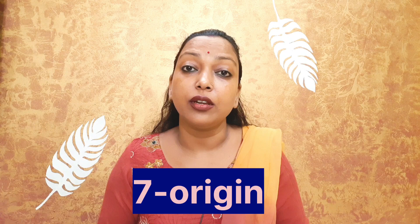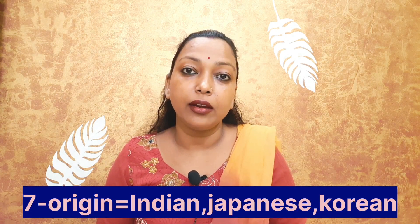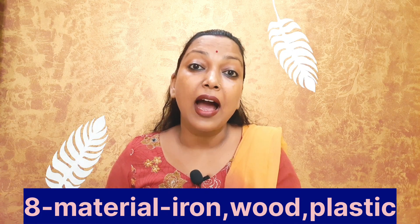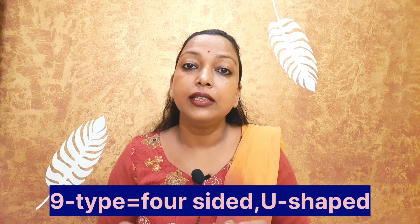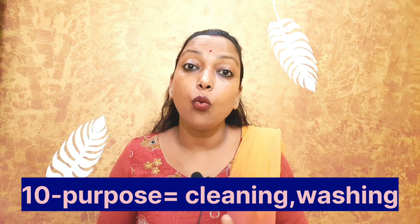Number seven: origin — meaning which country or area you belong to, such as Indian, Japanese, Korean. Number eight: material, like wood, iron, plastic. Number nine: type, like four-square, U-shaped. Number ten: purpose, like cleaning, washing.